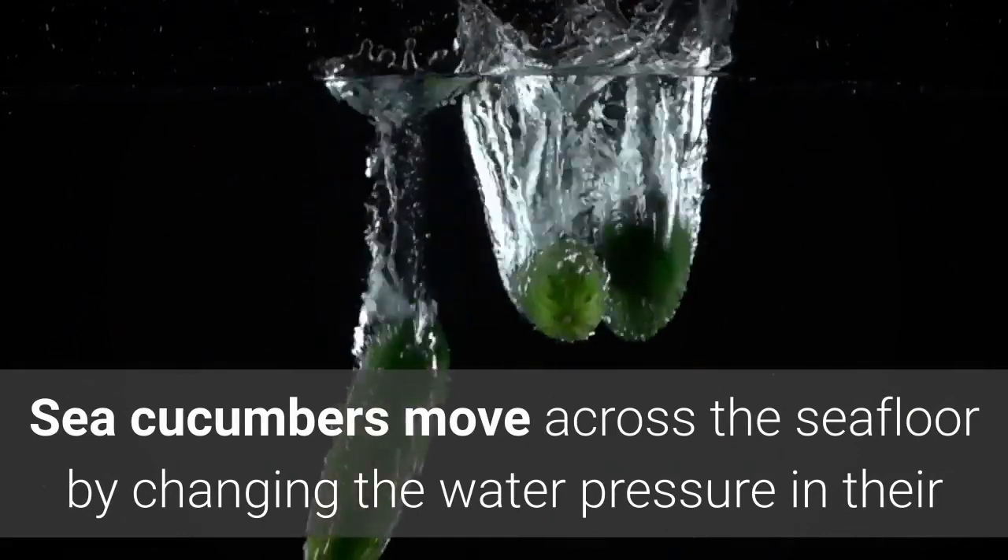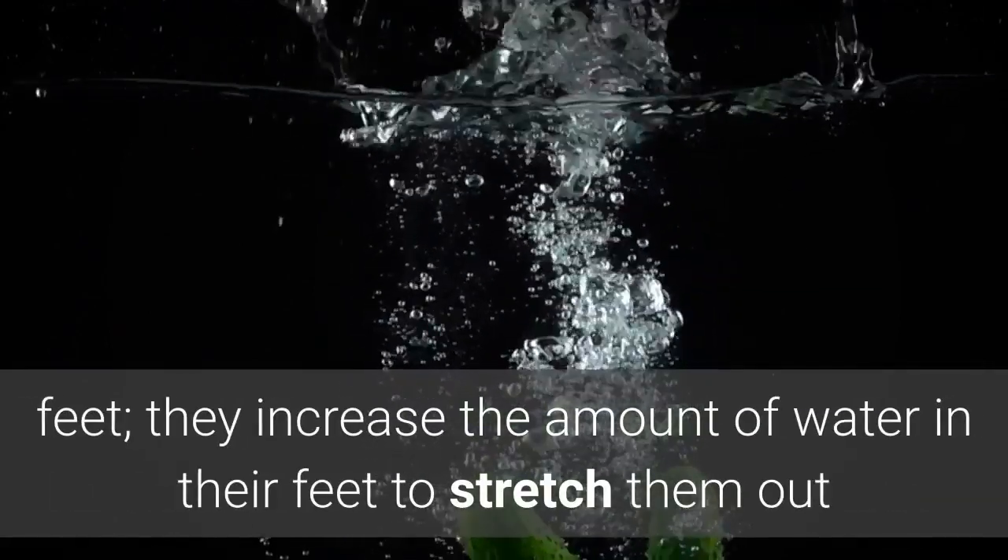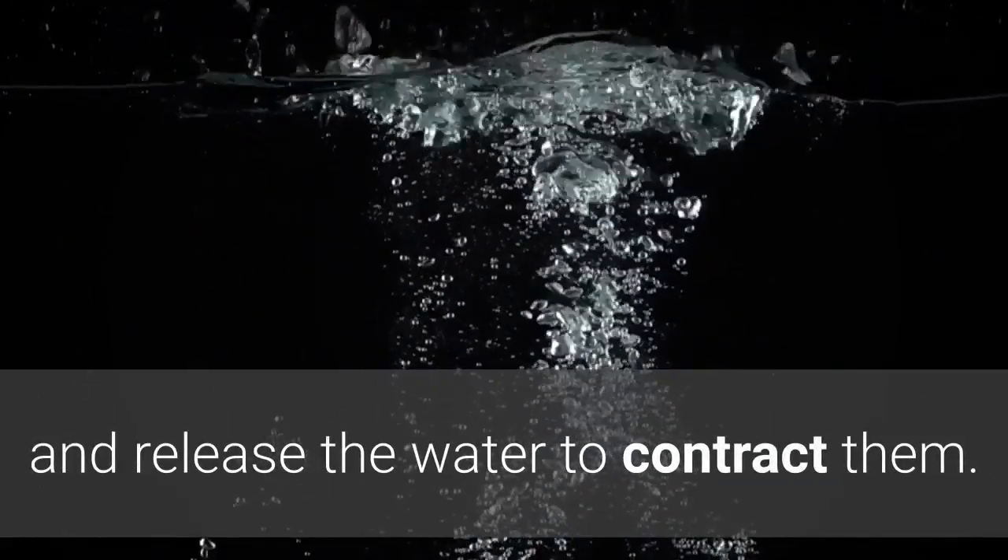Sea cucumbers move across the seafloor by changing the water pressure in their feet. They increase the amount of water in their feet to stretch them out, and release the water to contract them.